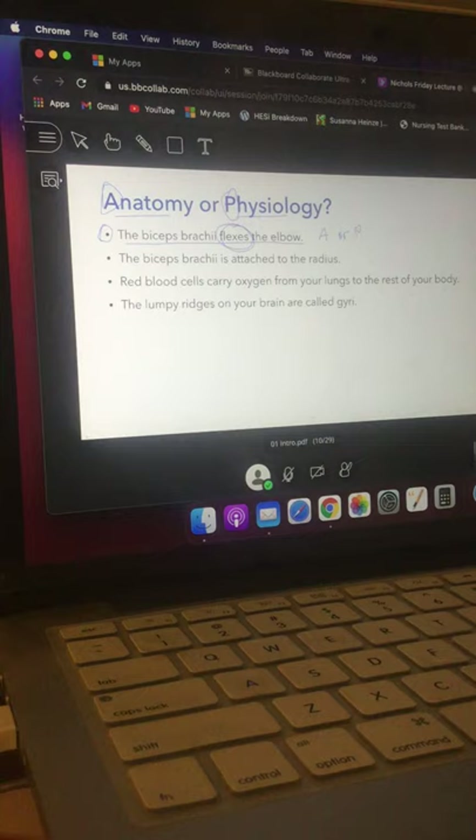Anatomy is what it is; physiology is what it does. The second statement is also about the biceps brachii, but it says 'the biceps brachii is attached to the radius.' That's just telling us what it's connected to, so that's an anatomy statement.